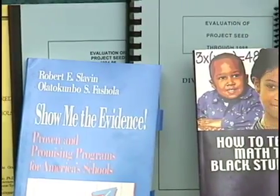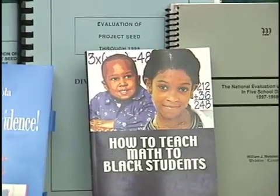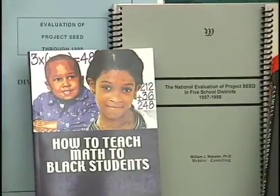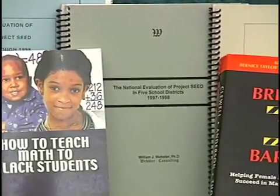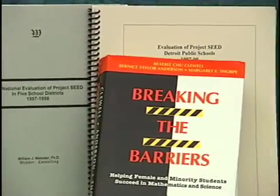There are no other programs that I know of that outperform Project SEED in mathematics. It's nationally recognized, based on research and evidence, and based on best practices. In this district we have seen the results, and when I analyze the math data I find myself mumbling under my breath, 'Project SEED,' because I know the difference that program has made.